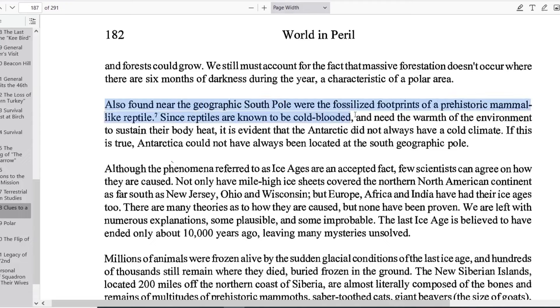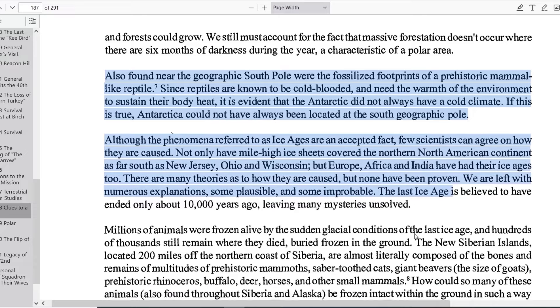Antarctica once had temperate climates before being moved to its current location. Paleoclimatology supports this, showing that regions now near the poles were once warm, evidenced by fossils of plants and animals from temperate climates.